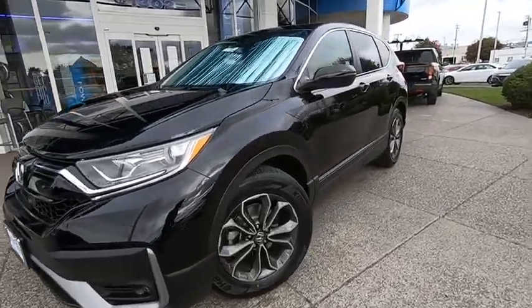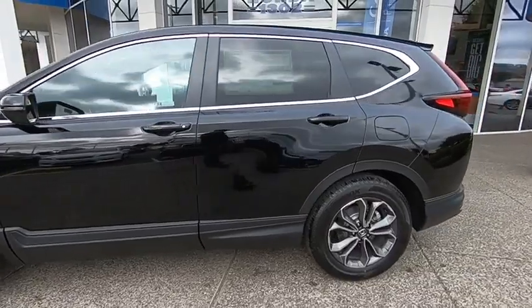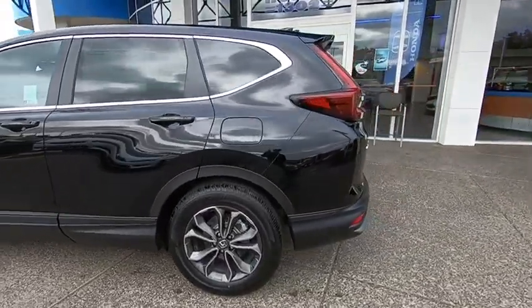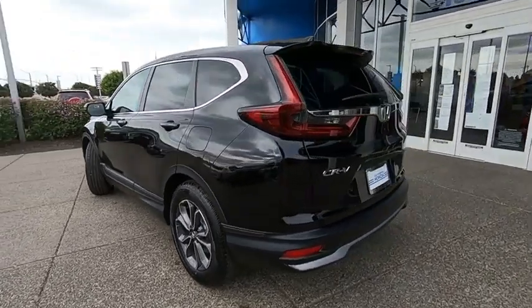Stop by and take a look at the 2021 Honda CR-V — a top recommended vehicle because of its car-like driving manners, good value, cool technology, and comfy interior.